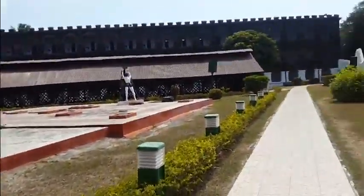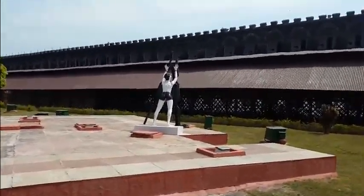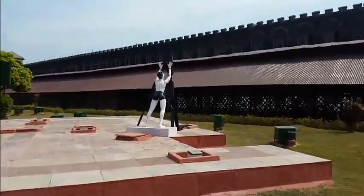Now we are going to head to the gallows. This is actually a model of how the prisoners were flogged and beaten up.